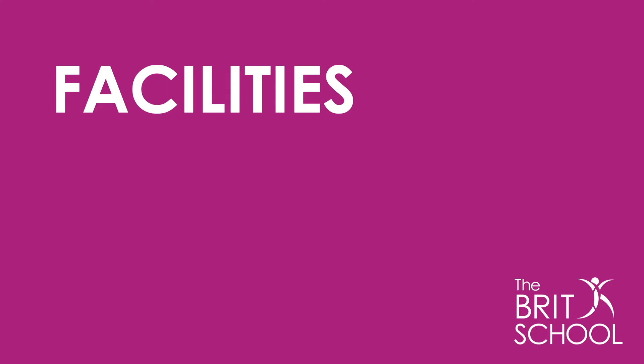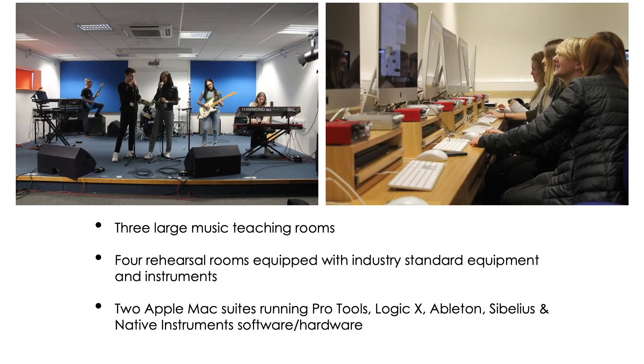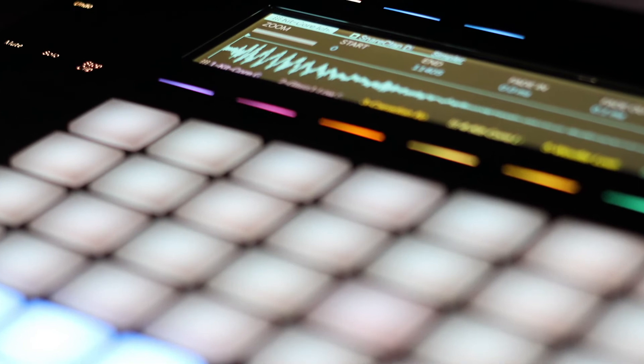We're incredibly lucky in terms of resources here. As well as the main teaching rooms, we have the Niall Rogers suite of music rehearsal spaces, which are kitted out with state-of-the-art equipment. We also have two large Apple Mac suites kitted out with a wide range of software and hardware.